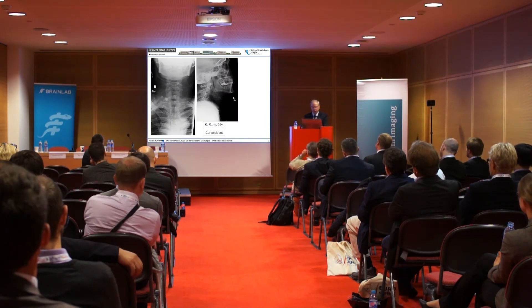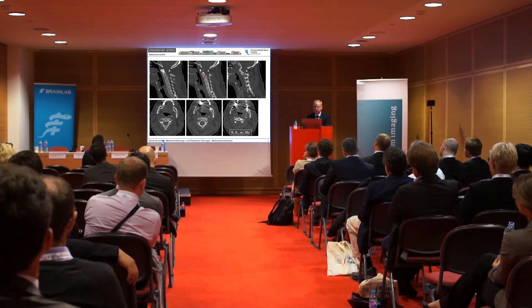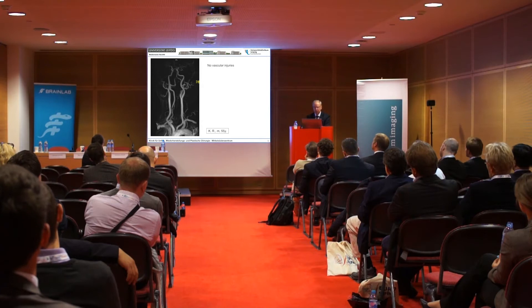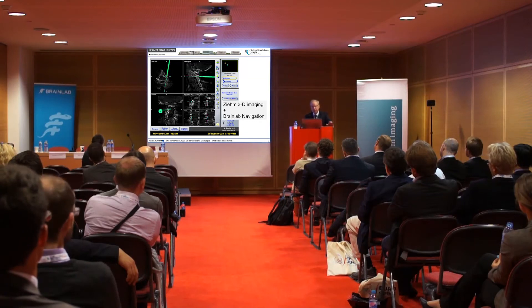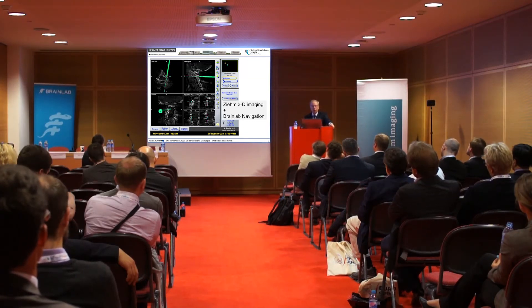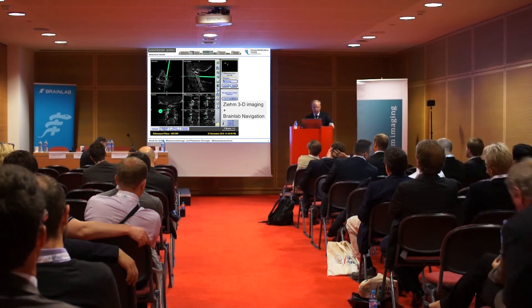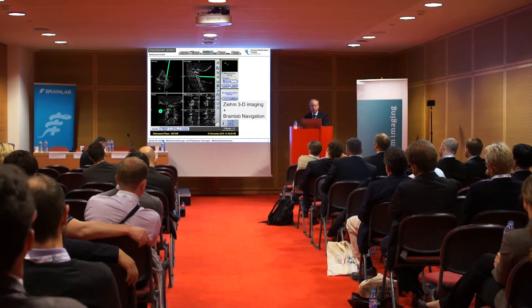In one case, a 55-year-old patient with a car accident — you see an odontoid-type fracture, which is unstable because it involves the base of the dens. We always make a preoperative angiogram. This is a minimally invasive procedure with navigation, using the 3D mobile C-arm. You can identify exactly the position of the screw and avoid the vertebral artery, with a nice view into the pedicles — which gives you a very good feeling. This is the intraoperative view.